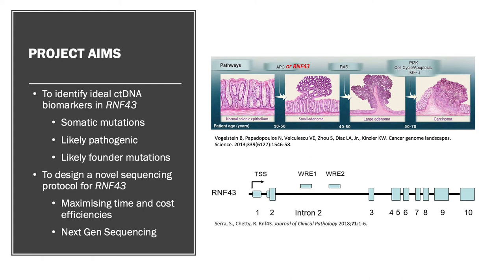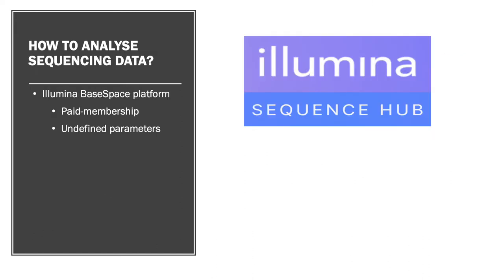We started by sequencing the coding regions of RNF43 from 39 patient samples, which generated large amounts of MiSeq next-generation sequencing data on the Illumina BaseSpace platform. The problem I encountered when trying to analyze this raw sequencing data was that the BaseSpace software options were pretty inflexible and quite cumbersome for analyzing custom amplicons like we had generated for RNF43. BaseSpace also requires a paid membership for most use of sequence analysis tools.